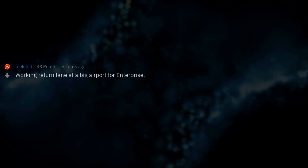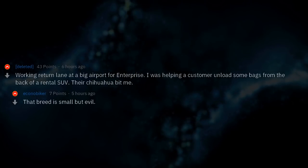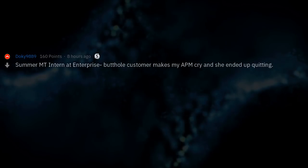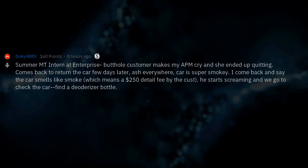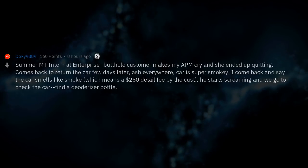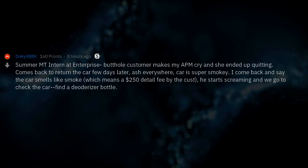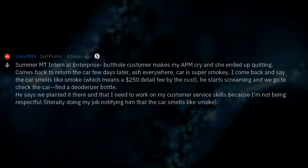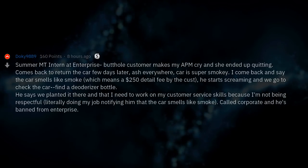Working the return lane at a big airport for Enterprise, I was helping a customer unload bags from the back of a rental SUV — their chihuahua bit me. That breed is small but evil. I was a summer management intern at Enterprise when a butthole customer made my assistant branch manager cry and she ended up quitting. He came back to return the car a few days later with ash everywhere and the car super smoky. I came back and said the car smells like smoke, which means a $250 detail fee. He started screaming, we went to check the car, found a deodorizer bottle, and he claimed we planted it there and that I needed to work on my customer service skills. I was literally just doing my job notifying him the car smells like smoke. He called corporate and was banned from Enterprise.